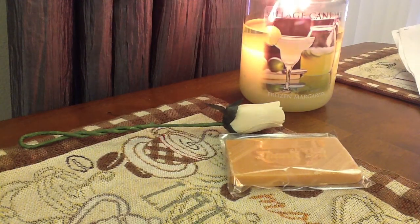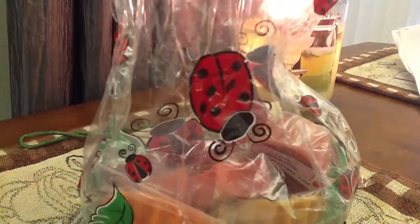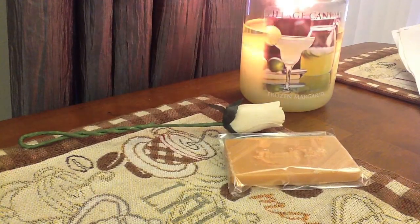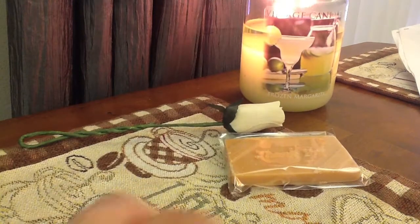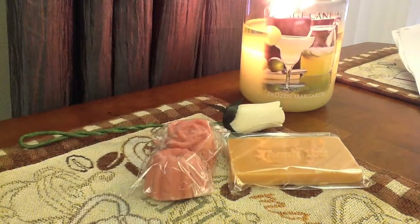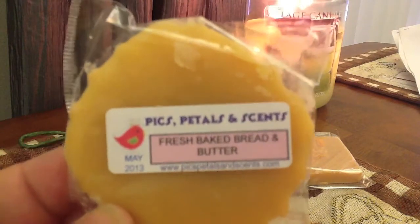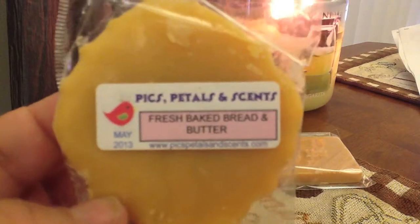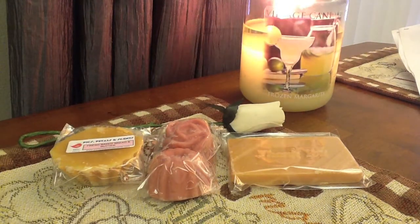This bag is all freebies that she sent me, and she has the cutest little bags. I keep Marcy's bags because I actually store tarts that I don't have room for in them. She sent me two little bundt cakes — one is just a bundt and the other one is in a rose shape, and this is Wild in the Country. She also sent me a scallop in fresh baked bread and butter. And I love how on the side she puts the pour month so you know when it's ready. These samples should already be ready to be melted.